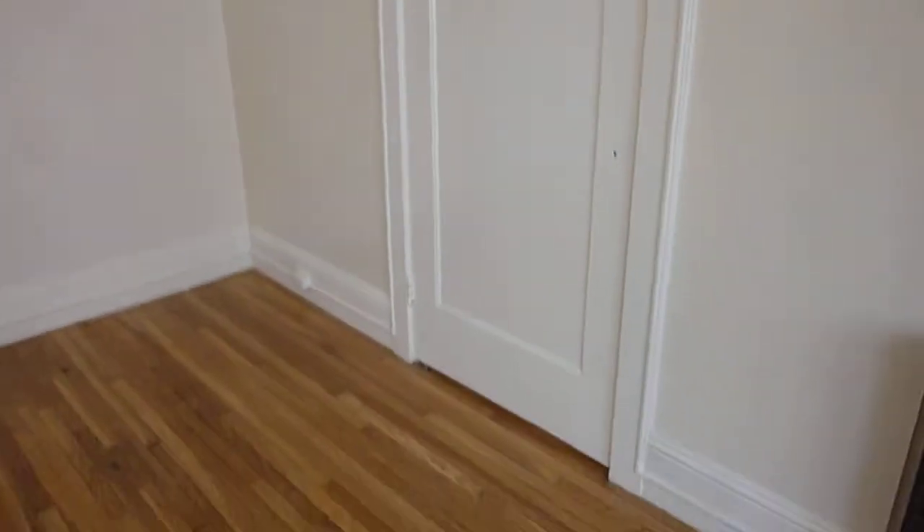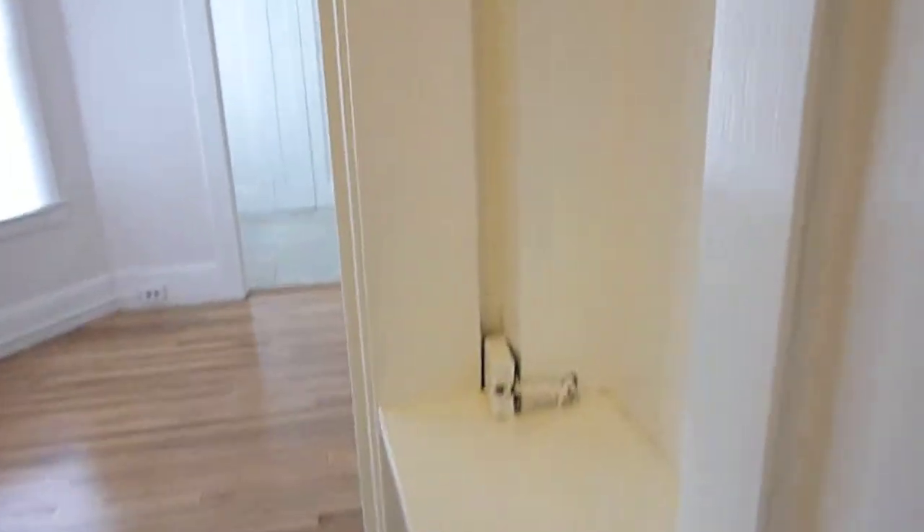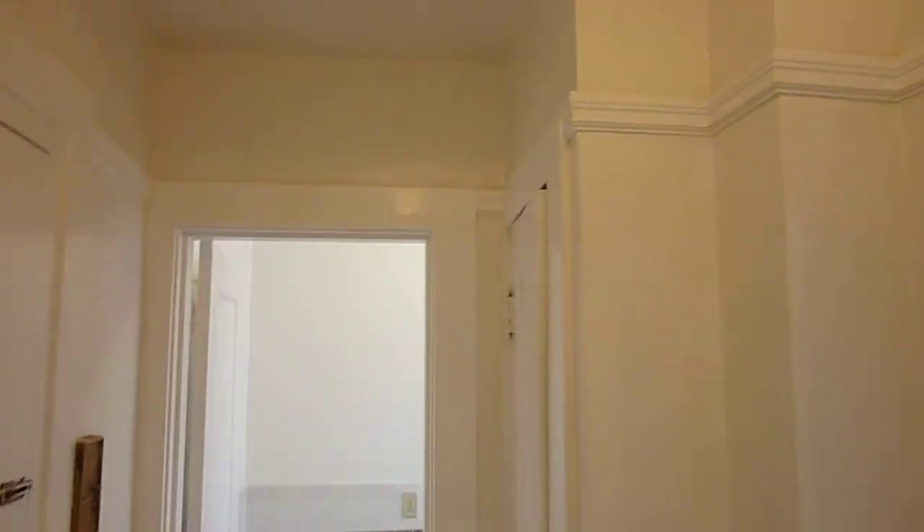This door will take you to the oversized closet. You can also access it through this door and the foyer. It's a pretty big closet, and you have your original little phone shelf. The foyer has refinished floors and a bonus closet.